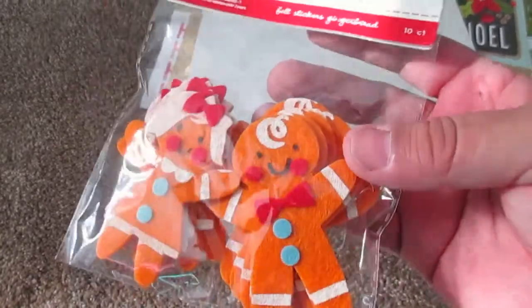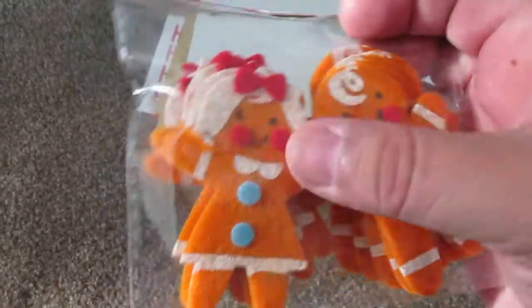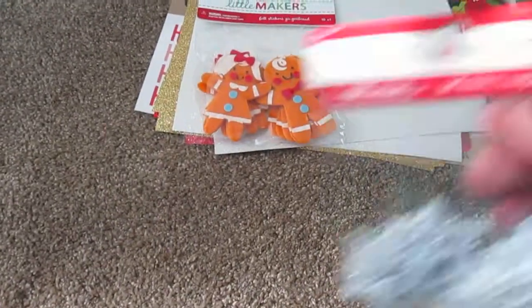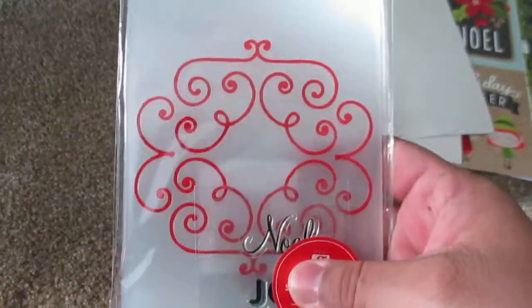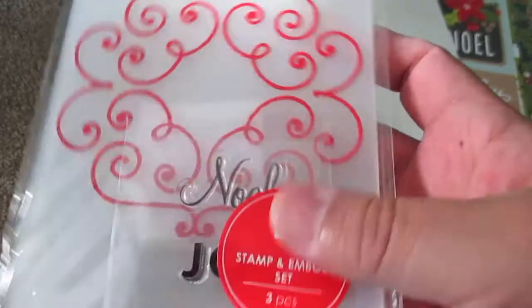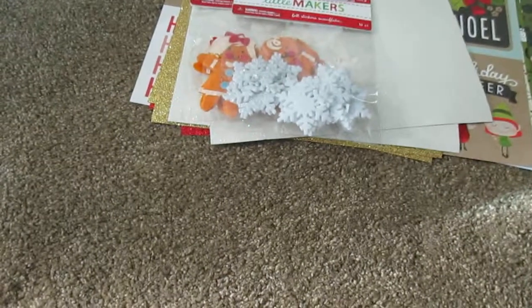These are little foam guys — a little gingerbread man and woman, and they're cute. Same company also made snowflakes, and that'd be so pretty in that red glitter one. I always go through their dollar ninety-nine bin, and this time they put a holiday embossing folder in there — you can see the little stamp — so that'd be fun to play with.